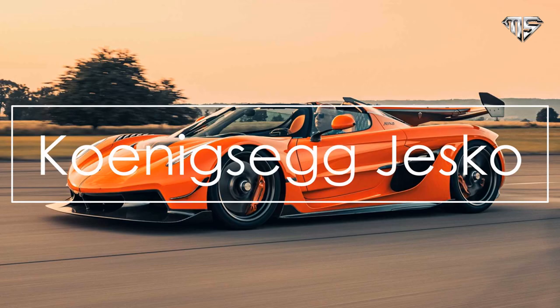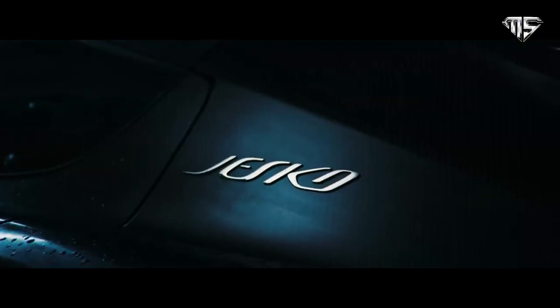Number 5: Koenigsegg Jesko. The Swedish supercar was born to defy gravity and beat the Bugatti Chiron, and it's the fastest Koenigsegg.